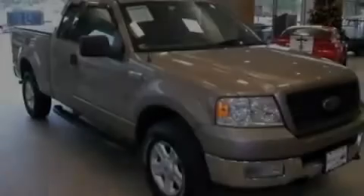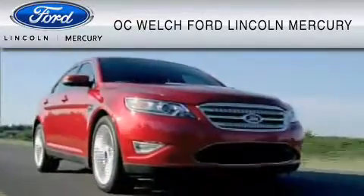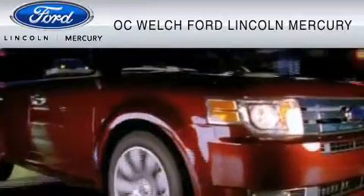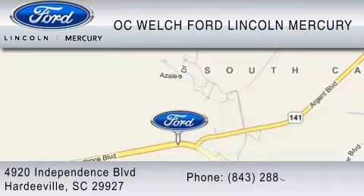Stop by today and test drive this automobile for yourself. OC Welch Ford Lincoln Mercury is dedicated to doing everything possible to ensure that the experience you have selecting your vehicle is as pleasant as possible. You can contact us at 843-288-0220. Thank you for watching.